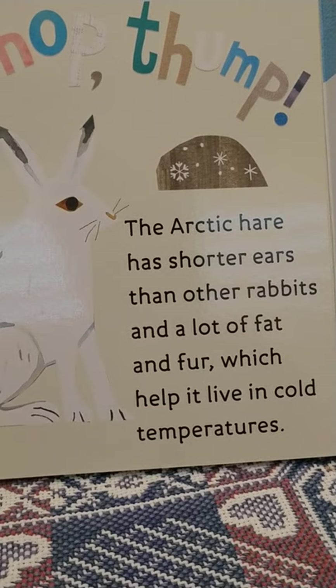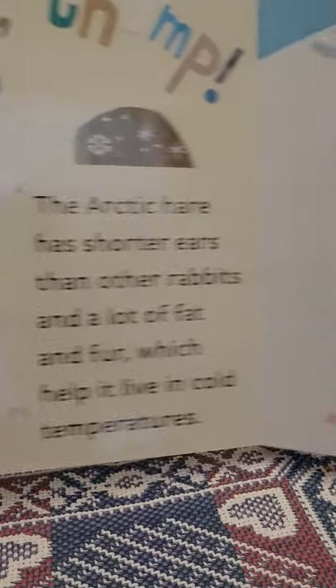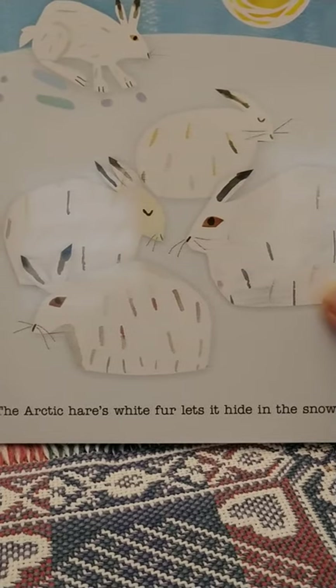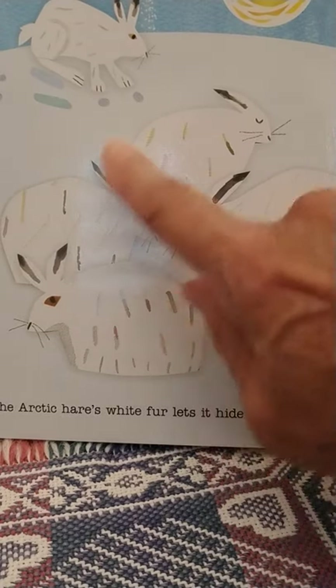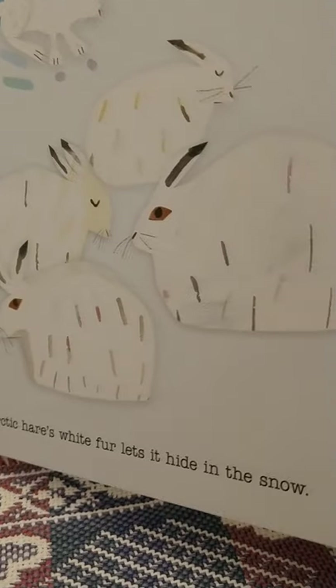The Arctic hare has shorter ears than other rabbits and a lot of fat and fur which help it live in cold climates. The Arctic hare's white fur lets it hide in the snow — it's the same color as the snow, so it just blends in. It's like camouflage.